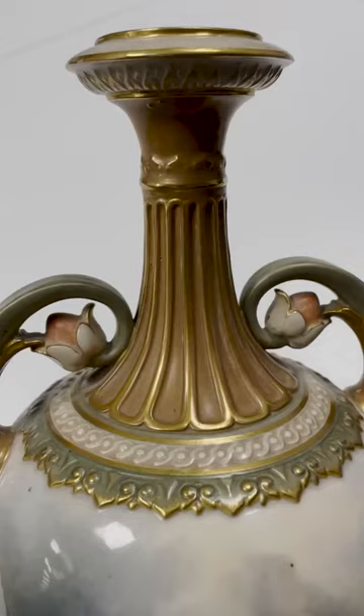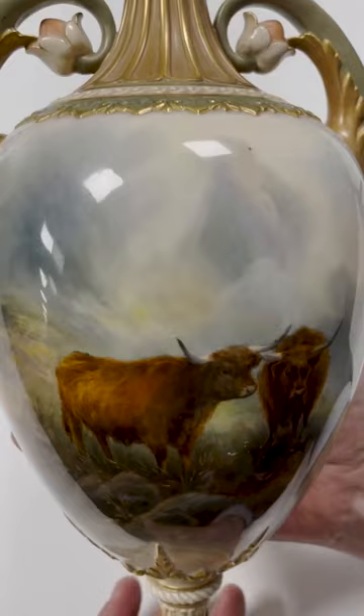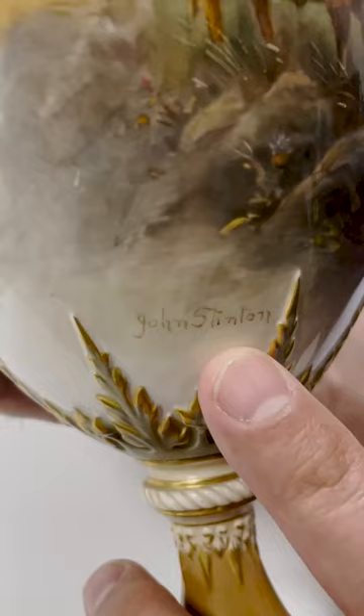I'm here to talk about lot 411 coming up in our fine art and antique sale. Fine piece of Royal Worcester here, featuring on the front a marvellous hand-painted view of Highland cattle by the well-known and perhaps one of the most renowned Worcester artist John Stinton.